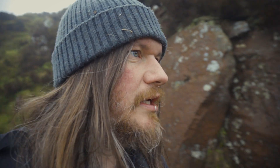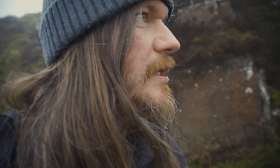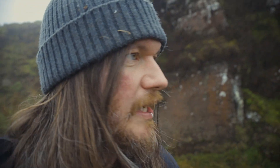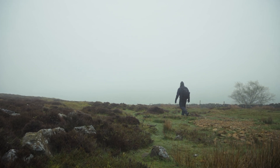So today, you'll see by the weather, it's not the best — very misty. But I'm coming up for a bit of a recce just to see what is what and if there's anything about.